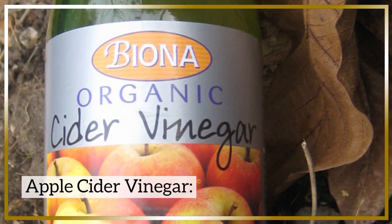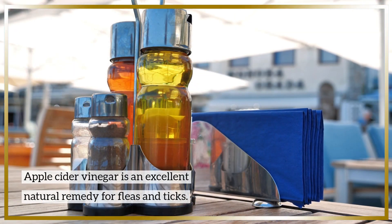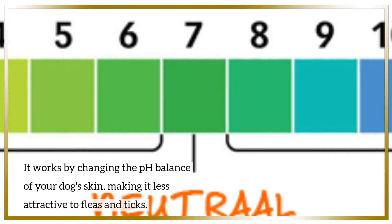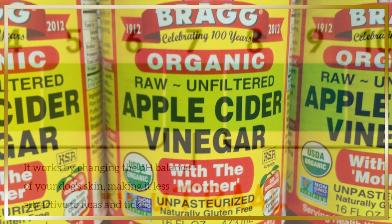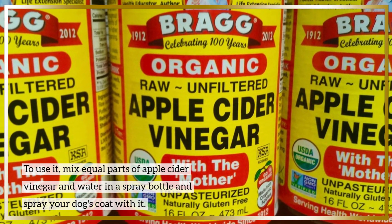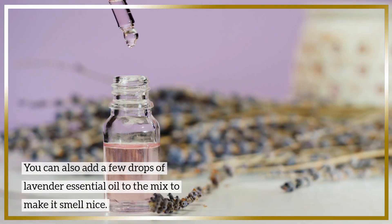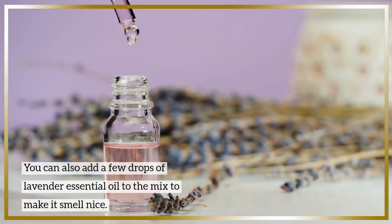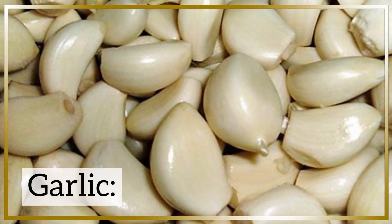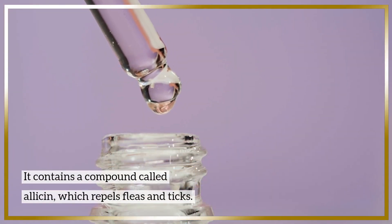Number one: apple cider vinegar. Apple cider vinegar is an excellent natural remedy for fleas and ticks. It works by changing the pH balance of your dog's skin, making it less attractive to fleas and ticks. To use it, mix equal parts of apple cider vinegar and water in a spray bottle and spray your dog's coat. You can also add a few drops of lavender essential oil to the mix to make it smell nice.